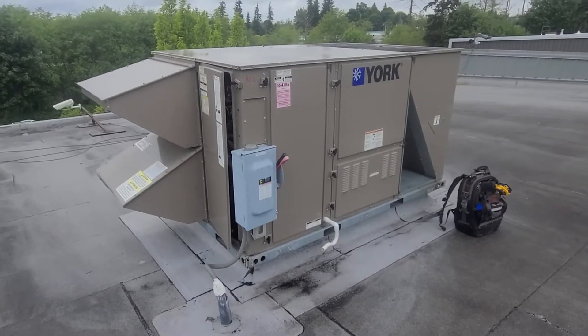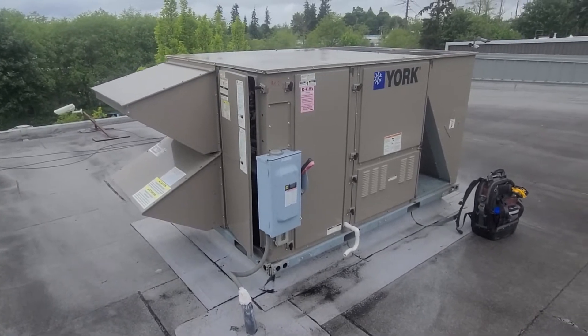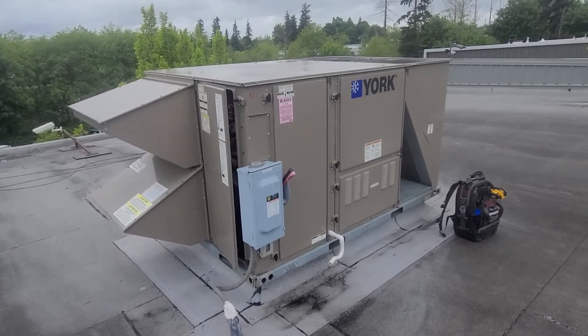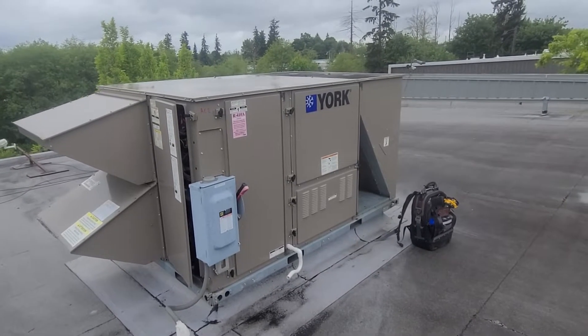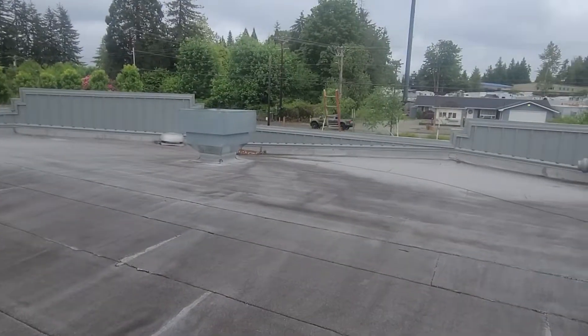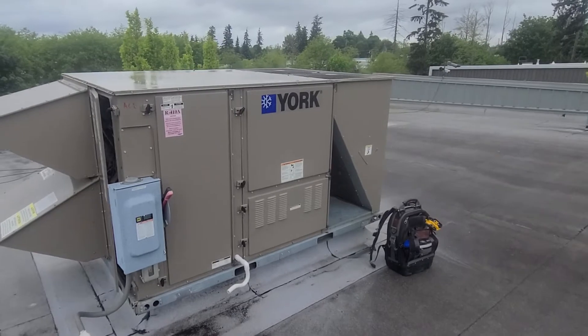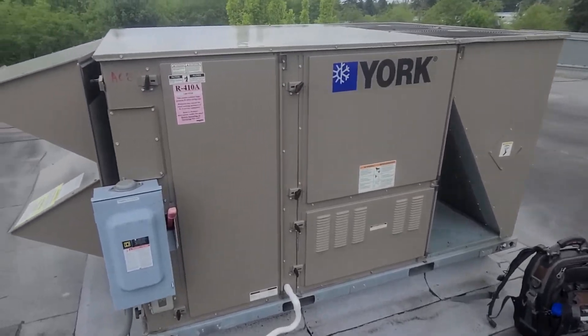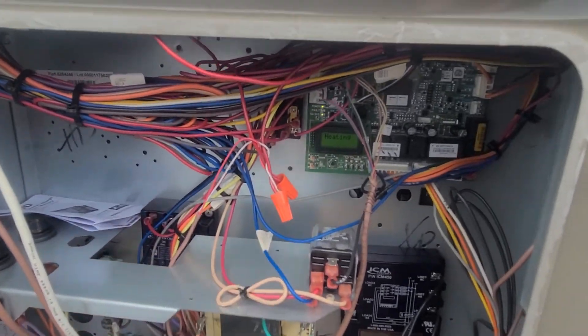I'm out here on a service call for this York package unit — it's a heat pump system. The complaint was that it's just crazy noisy; they could hear it downstairs really bad and apparently even from out on the street. I got up here and it was in a call for heat, so I quickly went to see if I had any fault codes on the little display screen.